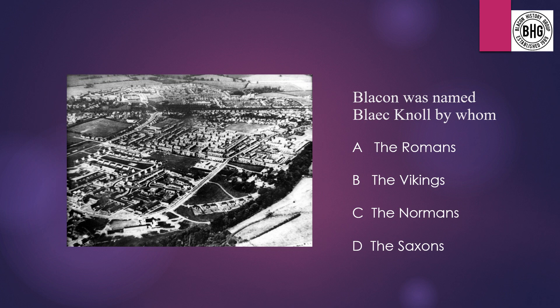Question 9: Blaken was named Blaschnol by whom? A: the Romans, B: the Vikings, C: the Normans, or D: the Saxons.